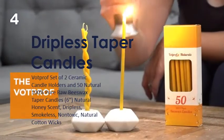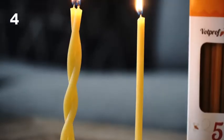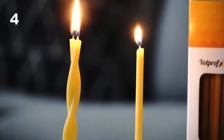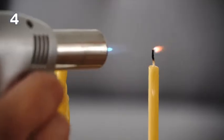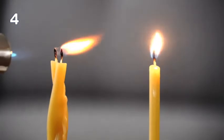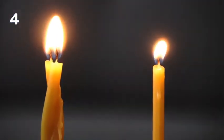Introducing the VotProf All-Natural 100% Pure Beeswax Candles. We use only 100% pure natural raw beeswax to make our tapered candles. They have a natural deep yellow color. Our plain candles have a mild and pleasant natural smell of honey. They are non-toxic and more suitable for people with allergies or asthma.